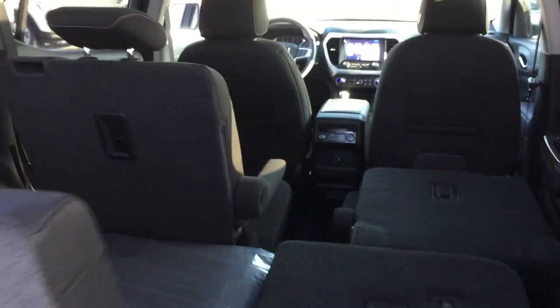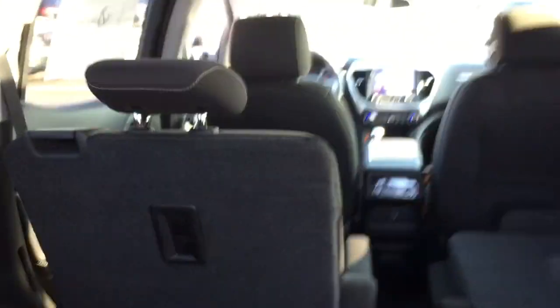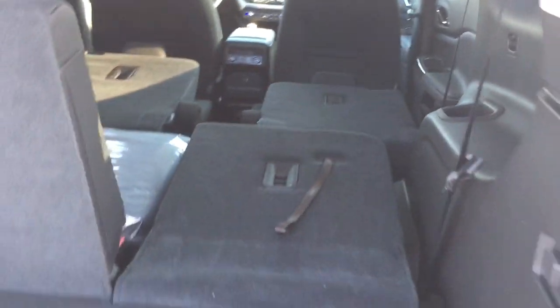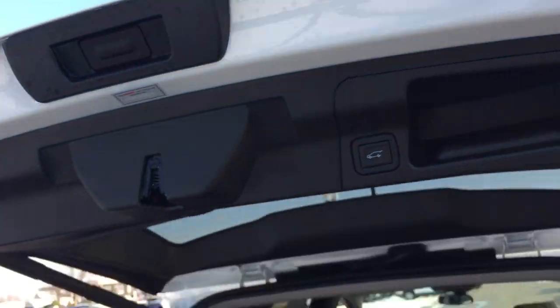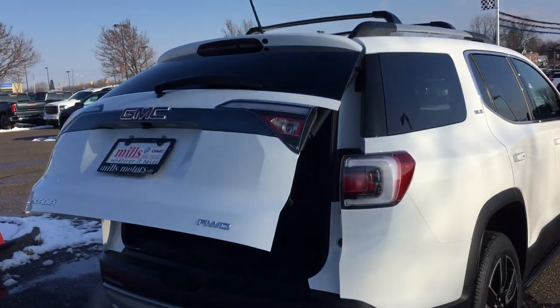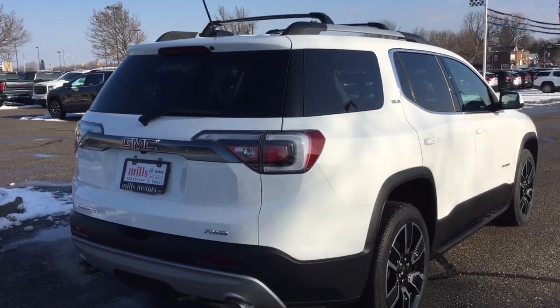To put those seats up and down, very easily done — just grab the tab and push forward. You've got dual captain's chairs in the second row, and you can use the tabs to fold those flat as well. To put the seats back in the third row, just grab the tether strap and pull it forward. Tie-downs, 12-volt power, and storage space located below. To close the hatch, use the key fob or simply press the button right here.